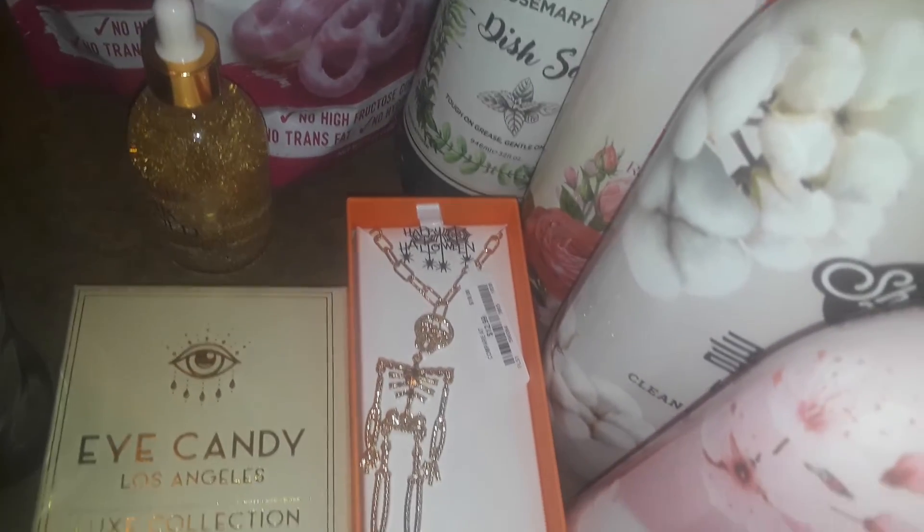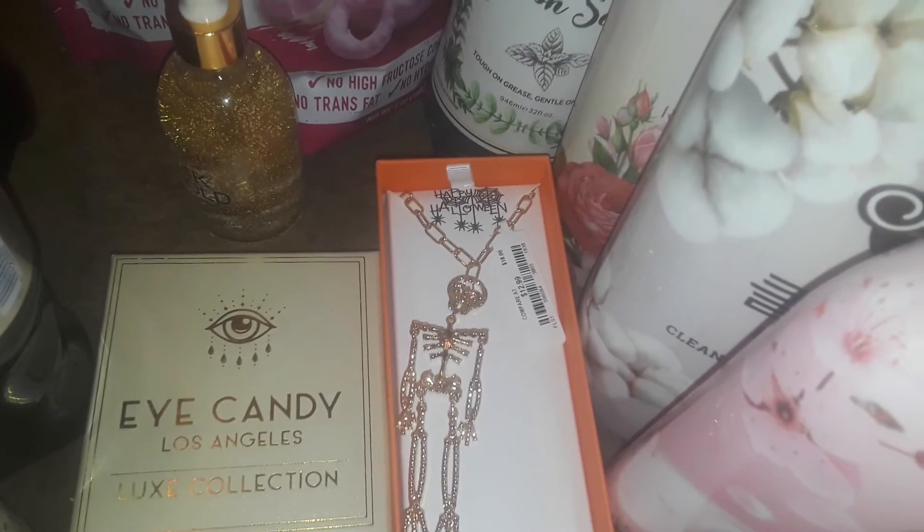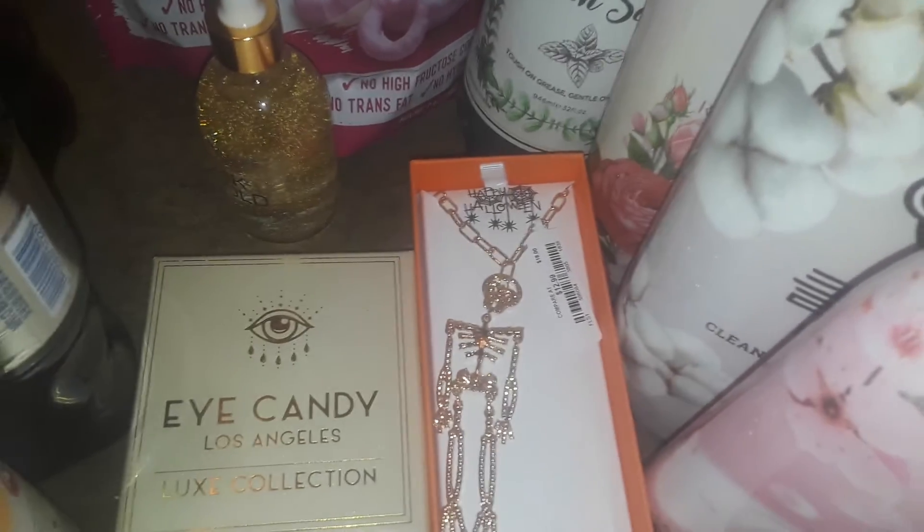That's it, guys. That's all I picked up at Marshall's. Thanks for watching this quick haul. I have a big Dollar Tree haul coming up, so stay tuned for that. Have a good day, guys. Bye.